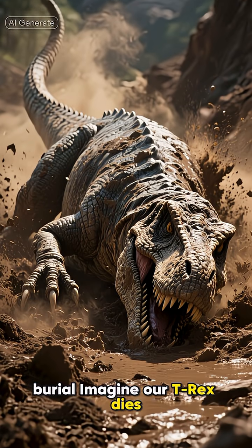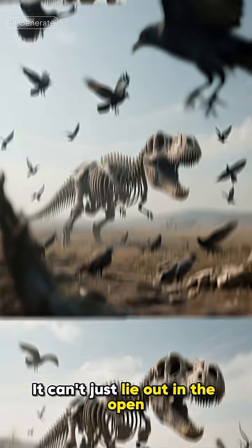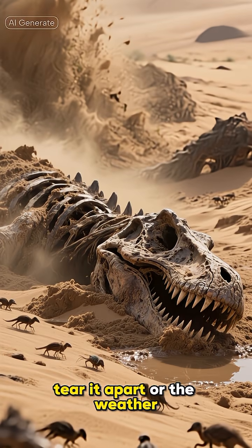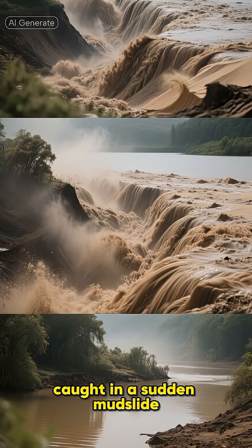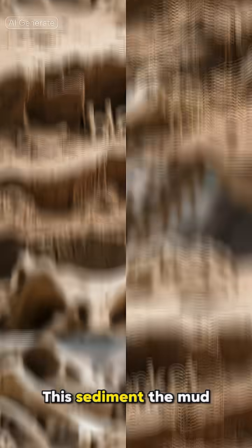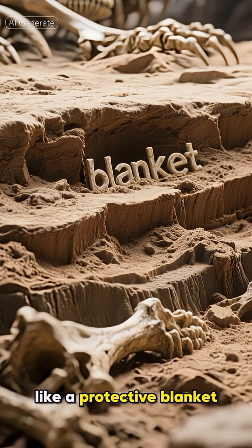First, you need a quick burial. Imagine our T-Rex dies. It can't just lie out in the open — it needs to be covered up fast before scavengers tear it apart or the weather breaks it down. Think about it getting caught in a sudden mudslide, a sandstorm, or sinking into the bottom of a swampy lake. This sediment — the mud, sand, or silt — acts like a protective blanket.